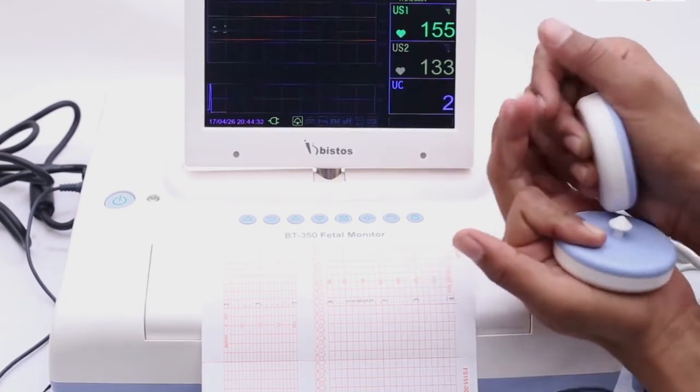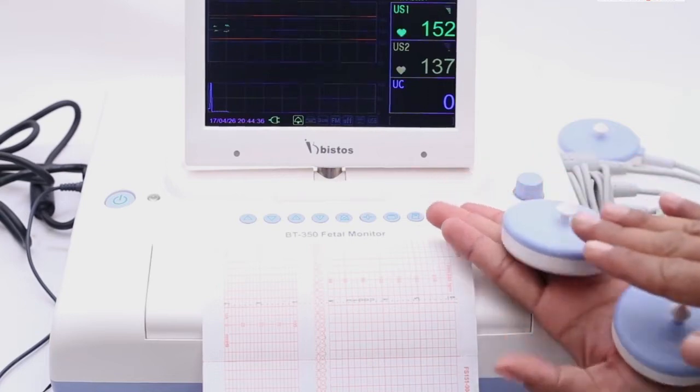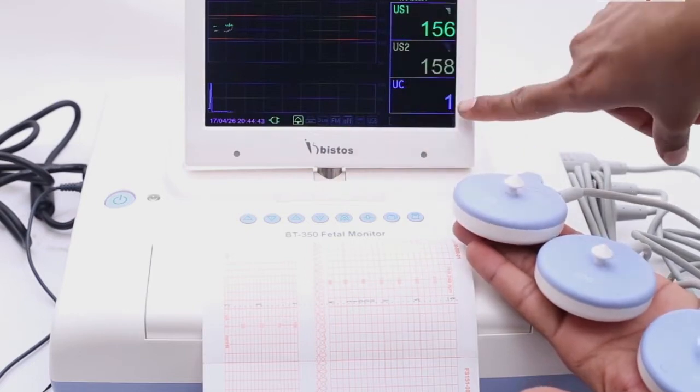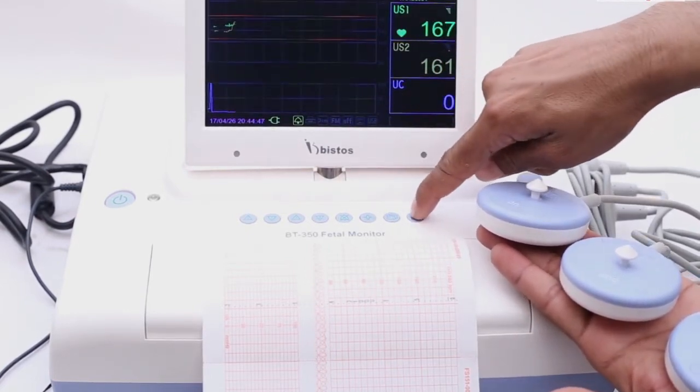The absolute values of pressure readings on an external tachometer are dependent on position and are not sensitive in people who are obese. In cases where information on the strength or precise timing of contractions is needed, an internal tachometer is more appropriate.